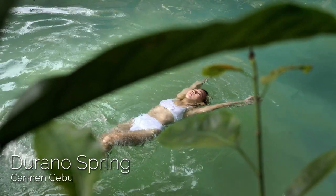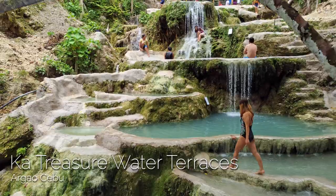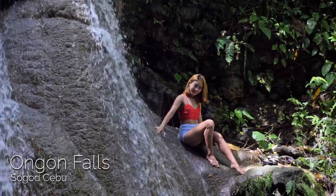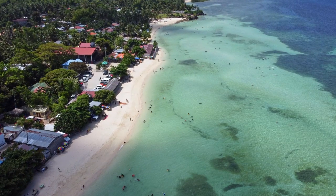We spent the second half of 2020 exclusively exploring North Cebu, but since the start of 2021 we've only been exploring South Cebu. Today we're excited to finally return to North Cebu to visit what many say is one of Cebu's very best beaches — Maravilla Beach in Tabuelan.